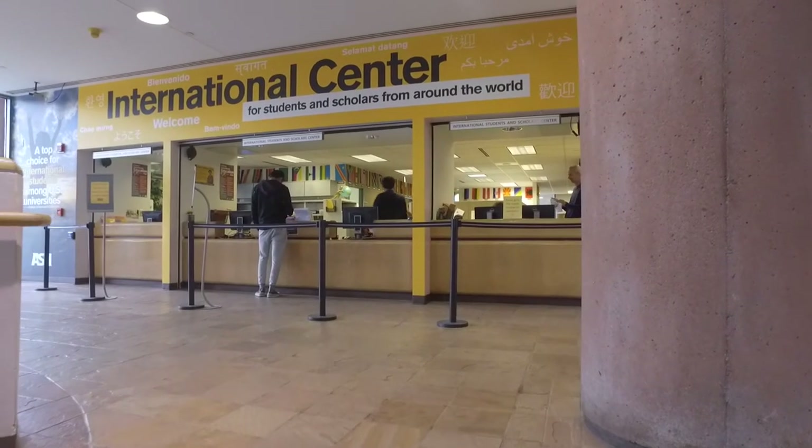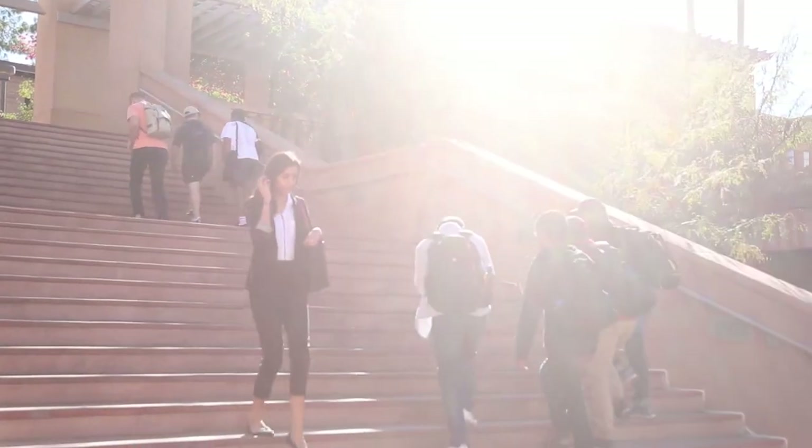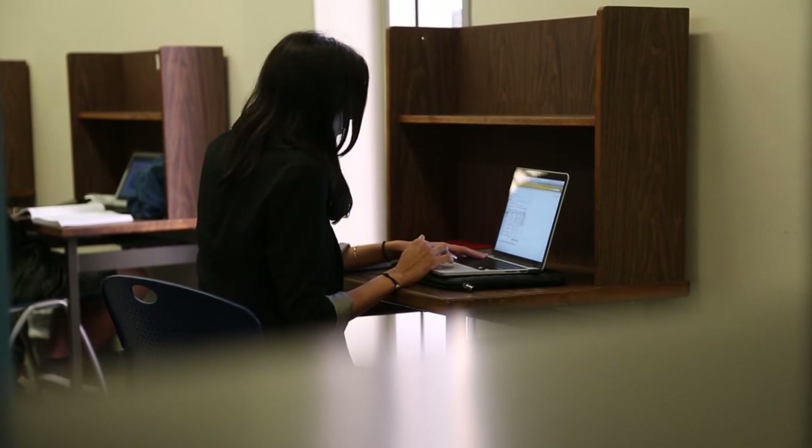You must keep your immigration documents valid at all times. F-1 students must maintain a valid I-20. If you will not complete your degree program by the date listed, you must request an extension of your I-20 from our office before your I-20 expires. Please keep copies of all your I-20s indefinitely. J-1 students must check Section 3 on your DS-2019. If you will not complete your degree program by the date listed, you must request an extension from the ISSC office or your program sponsor before your DS-2019 expires.